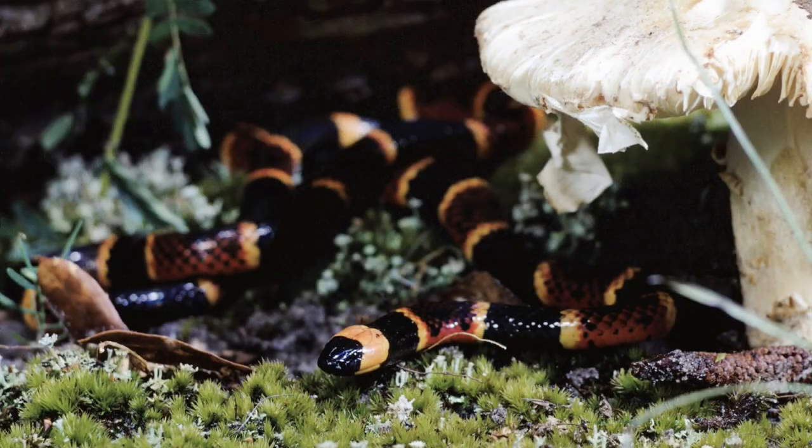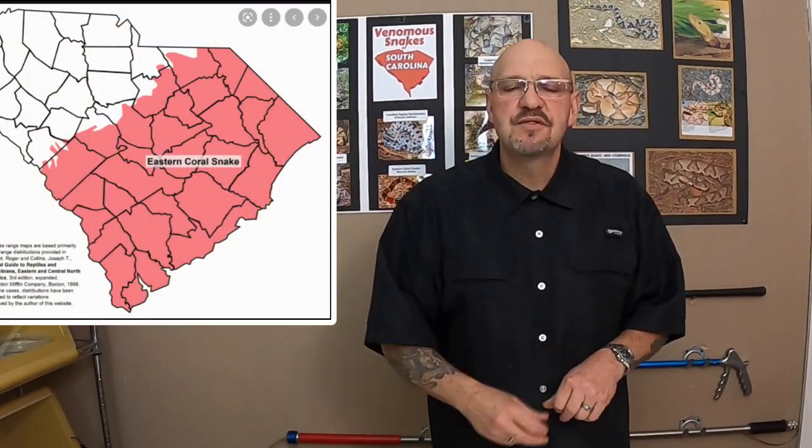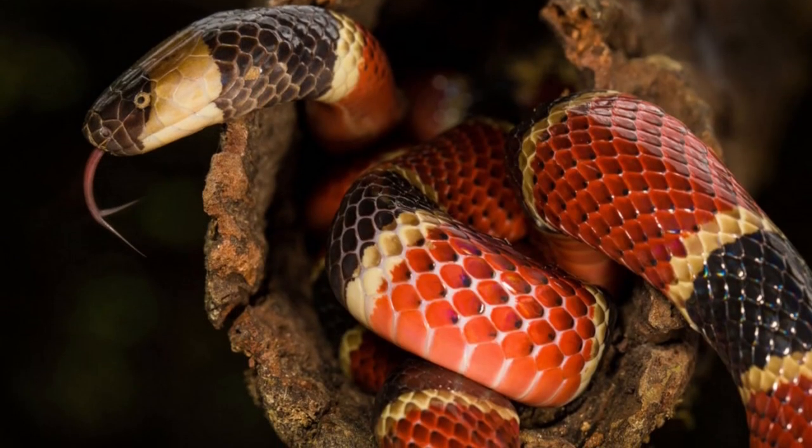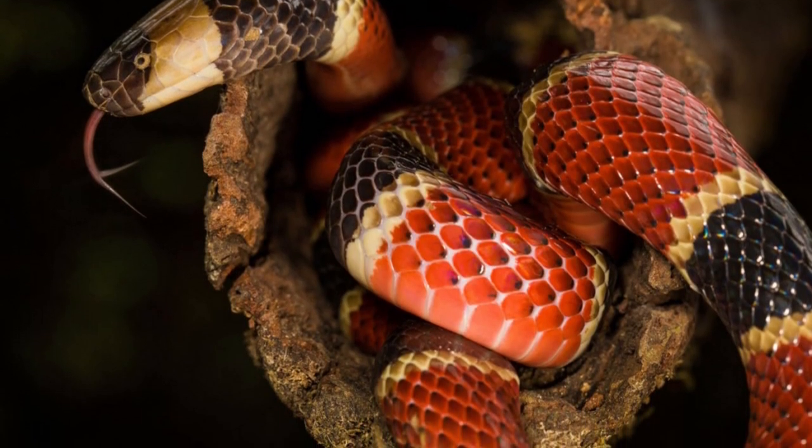They're generally pretty much buried all the time unless they're out hunting at night. In my years of herping in the wild I've only ever seen two coral snakes. One was a DOR — dead on the road. The other I found buried under an old stump that I rolled over.